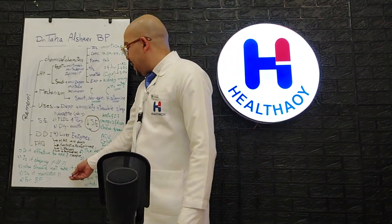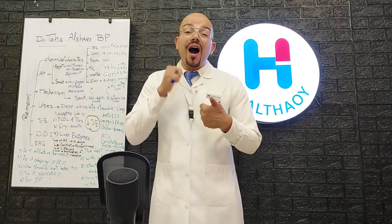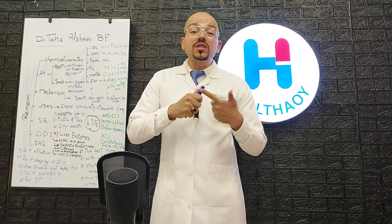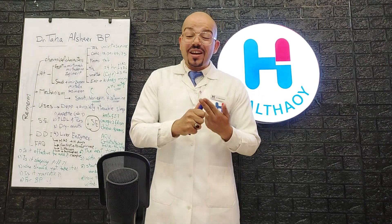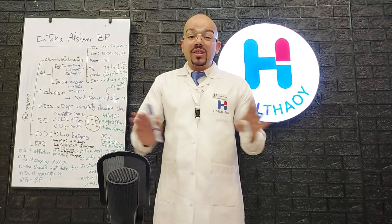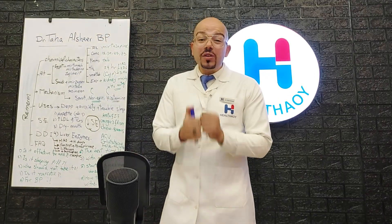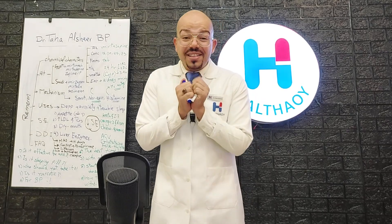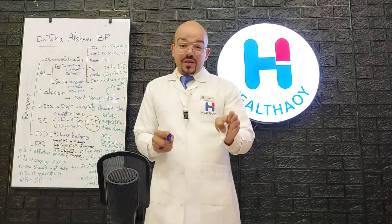Who should not take it? Persons suffering from liver toxicity or high liver enzymes, persons with high LDL levels, and persons with high triglyceride levels should not take mirtazapine at all. Is it a narcotic? It is not a narcotic — it is an antidepressant. It is actually used to minimize the withdrawal syndrome that comes after quitting narcotics.